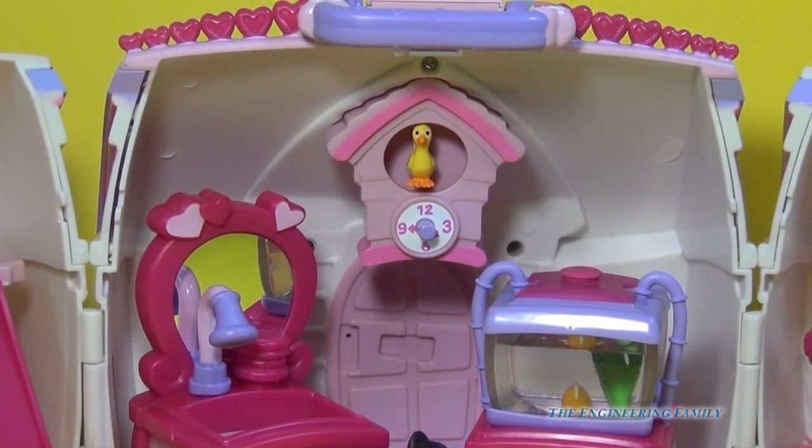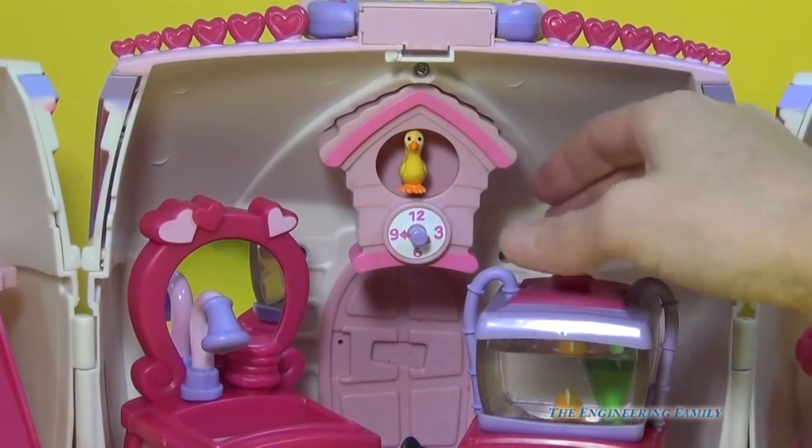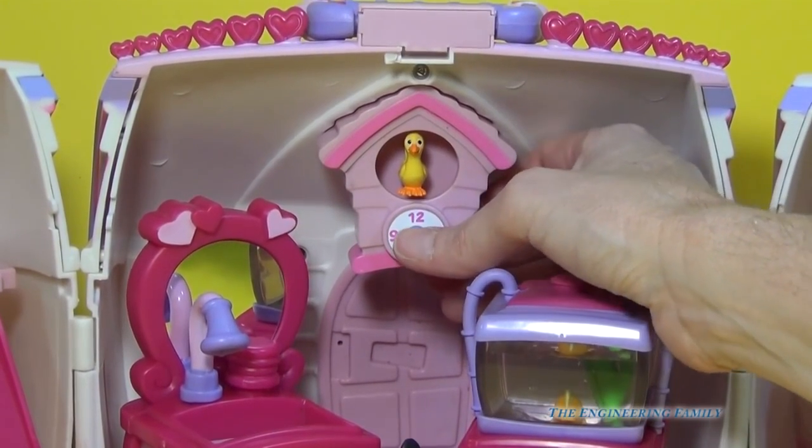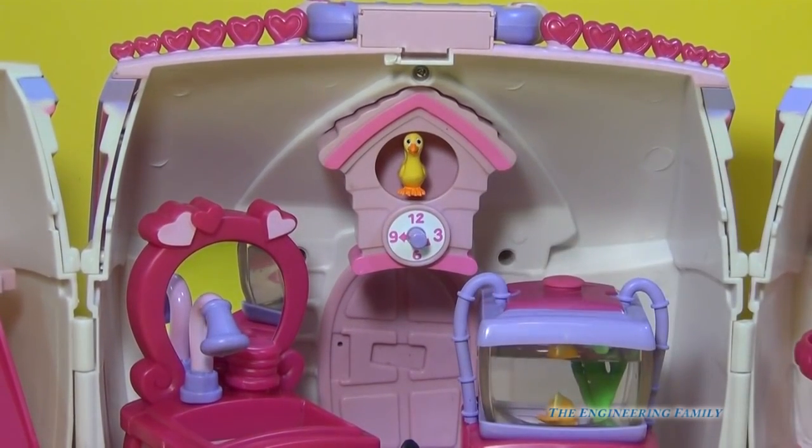Up at the top we have a cuckoo clock. Now it's not the same bird as in Minnie's Boutique, but it's still a cuckoo clock nonetheless. We'll go ahead and push the button and the bird just comes out. It doesn't make any sounds or anything, and that's one of the things I like about this toy — there are no loud sounds.